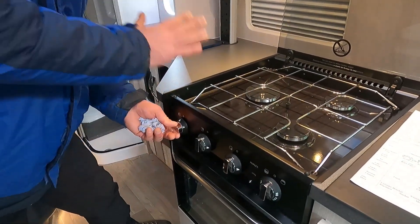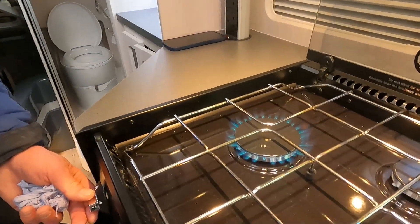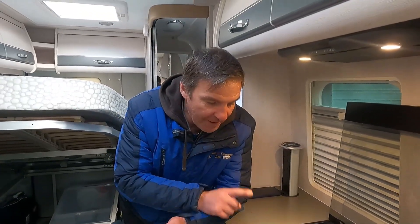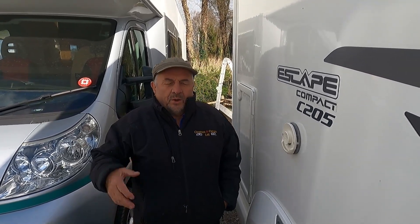With gas coming through the manifold to the appliances, to get a flame we need three things: oxygen, gas, and ignition. Once we've got those three we can create a flame. Safety note: if a flame is starved of oxygen, it will start to burn its own products, which creates carbon monoxide. Because ovens and hobs don't have a flue, you must not use these as a heat source to heat up the van. The fridge and the heating system have their own flues.